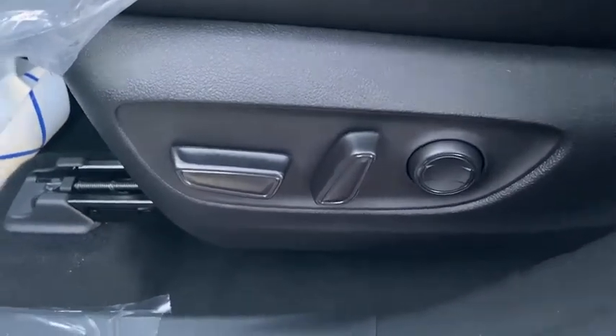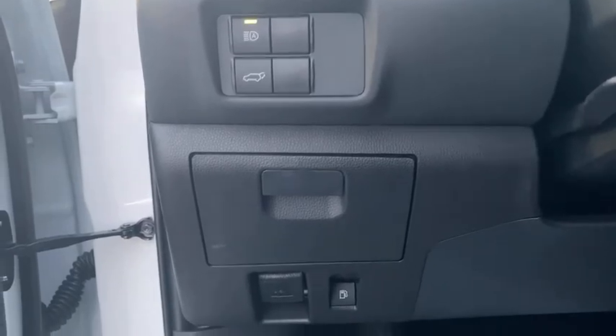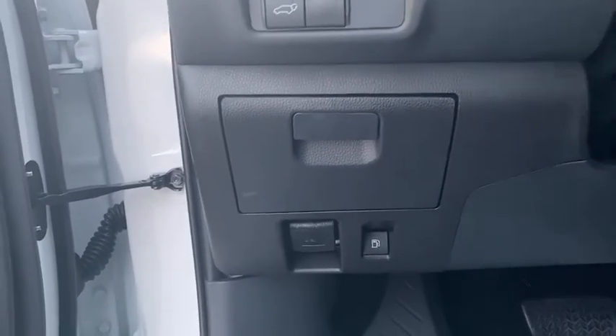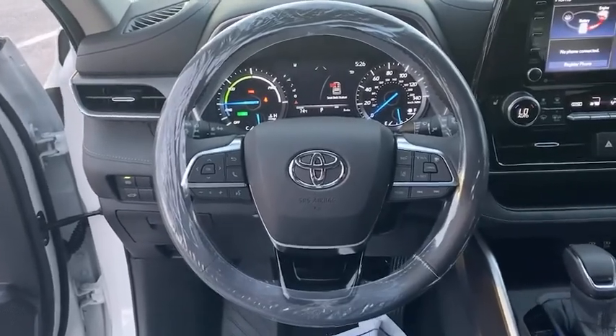Power liftgate, traction control, power passenger seat, dual airbags, alloy wheels, power steering, four-wheel disc brakes, fog lights, heated front seats, electronic stability control.